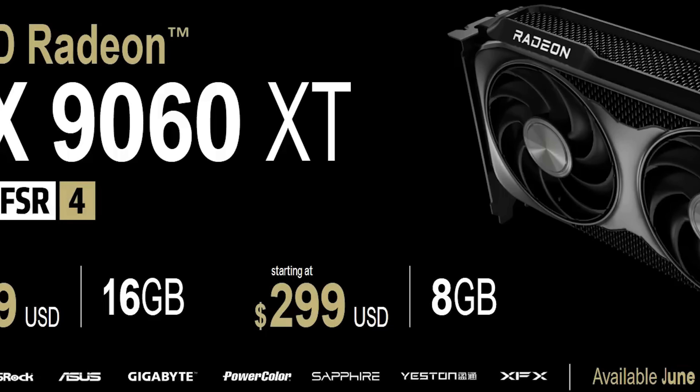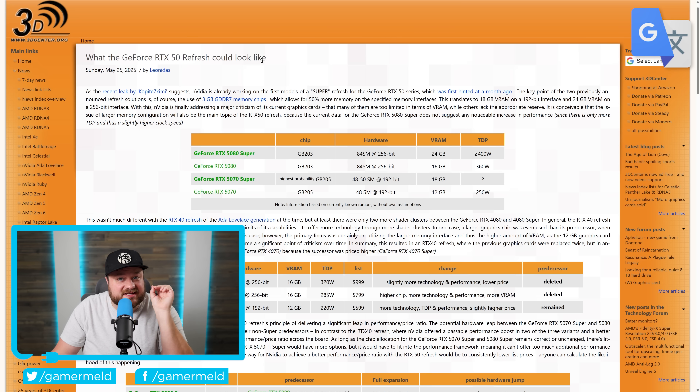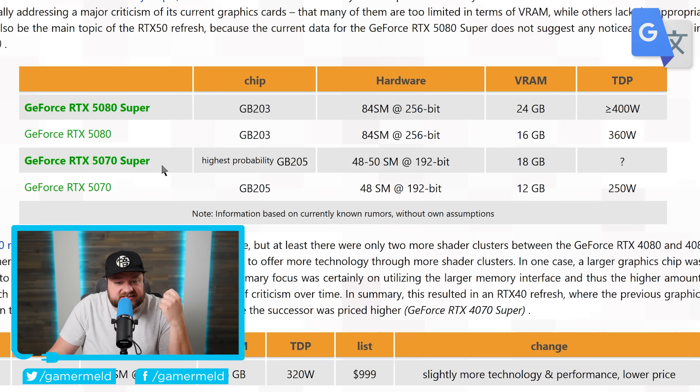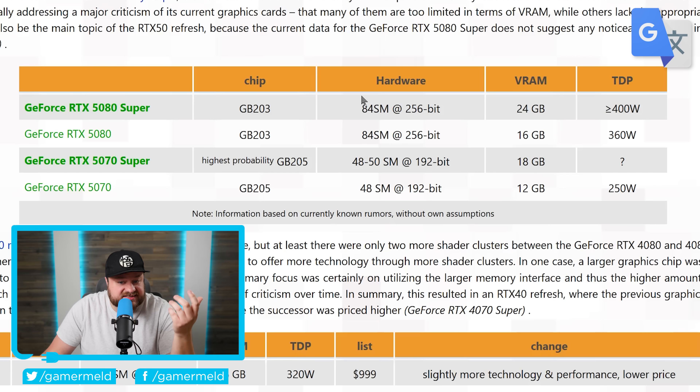Lastly for today, NVIDIA has been getting smacked in the face by AMD with their 9070 series and now their 9060 XT. So the company obviously isn't going to be too happy about this, and they're working to release a couple brand new GPUs. I recently went over the RTX 5080 Super, but we now have some new information on the upcoming 5070 Super, as well as a potential release. This story originally comes from 3D Center, where they go over the RTX 5070 Super. According to this, it is apparently set to come with the GB205, and it will either come with between 48 and 50 SMs — meaning it could have the exact same amount of cores as the regular 5070, or it could have a little bit more.